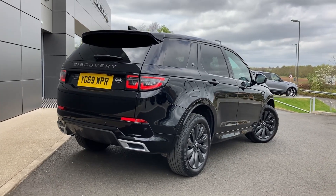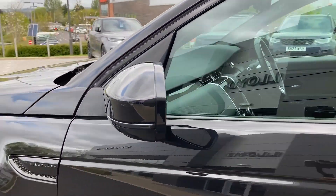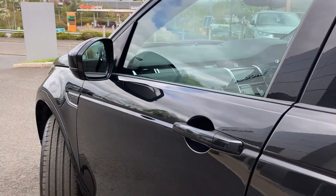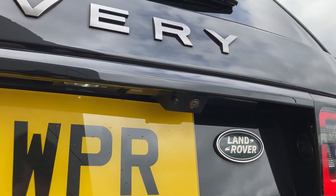Some of the standout features on this car include premium LED headlights with auto high beam assist, power folding heated door mirrors, rear privacy glass, and on the tailgate we have the rear camera.